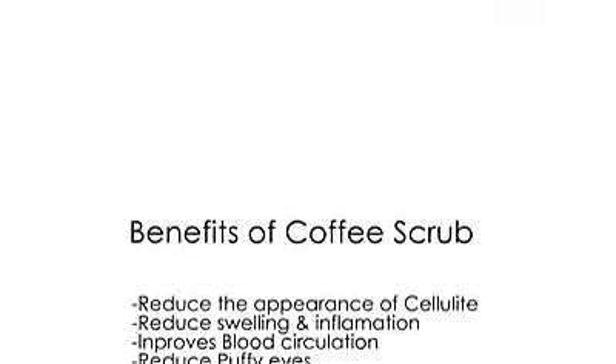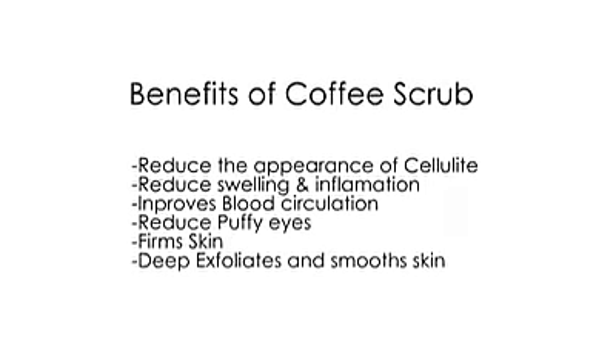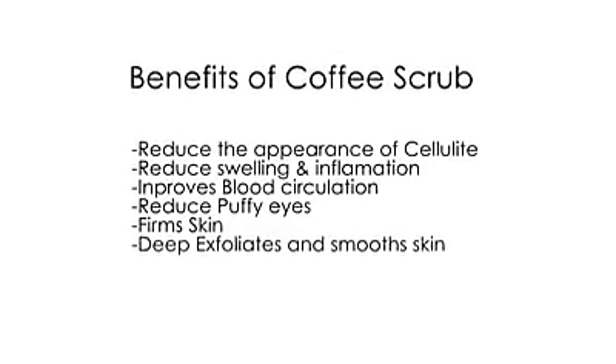Ground coffee has a lot of benefits for your skin. Caffeine not only helps to reduce cellulite, but also acts as a natural exfoliator that has anti-inflammatory properties that improves circulation and reduces puffy eyes.